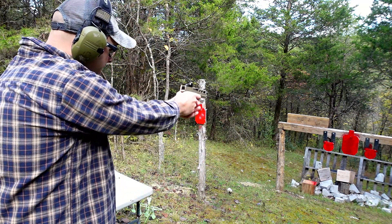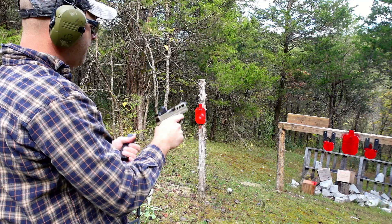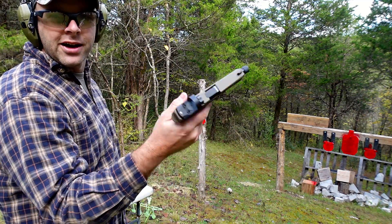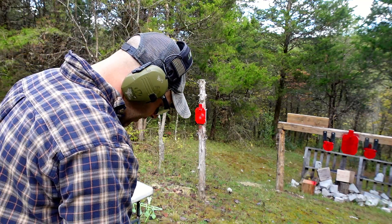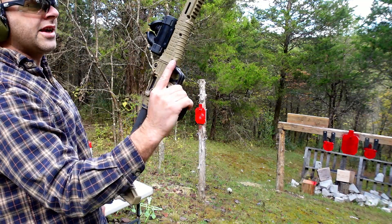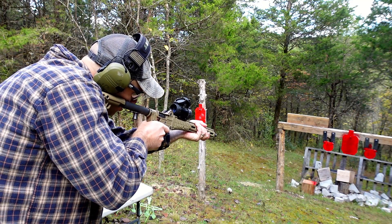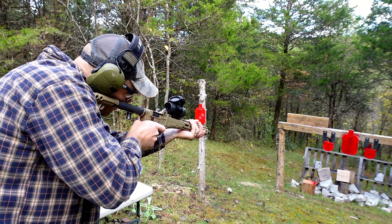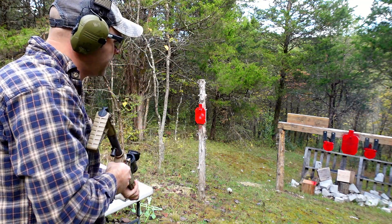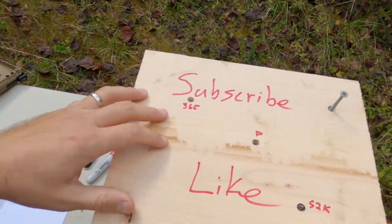It looks like we're just underneath the 'U' in subscribe on the wood block. Next up is the PSA Dagger — this is almost a four-inch barrel. We'll try to come a little bit right of that. We seem to be right in the middle. It's funny because I just noticed most of my handguns don't have physical safeties on them. Next, the Sub-2000 with the 16-inch barrel. We'll try to go a little bit lower and to the right for that one as well — right where we wanted.